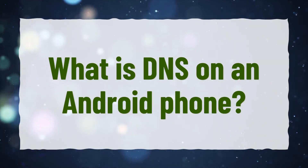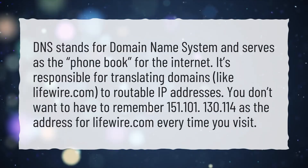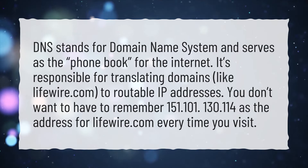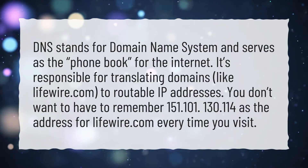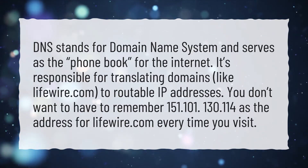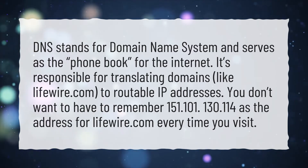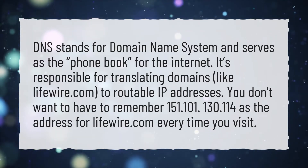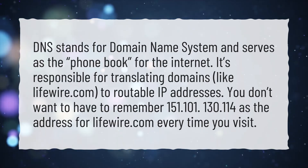What is DNS on an Android phone? DNS stands for Domain Name System and serves as the phone book for the internet. It's responsible for translating domains, like lifewire.com, to routable IP addresses. You don't want to have to remember 151.101.130.114, which is the address for lifewire.com, every time you visit.